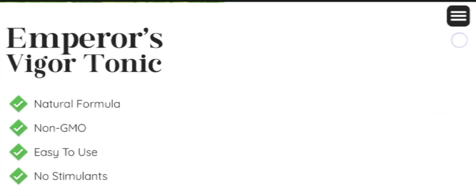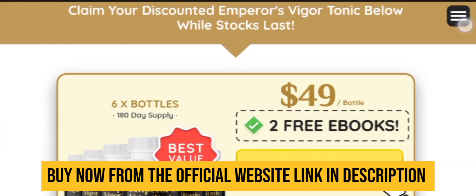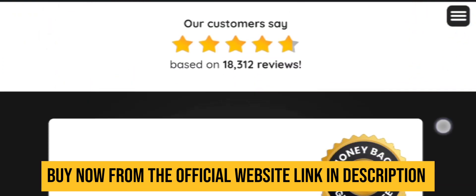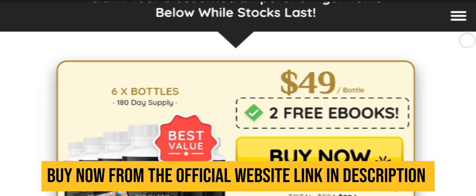To get the original Emperor's Vigor Tonic supplement, just visit the official website — the link is in the description box below. If you purchase from there, you can get huge discounts on each and every bottle. And if you still have doubts regarding this product, you can comment down below and I will solve each and every query that you have.